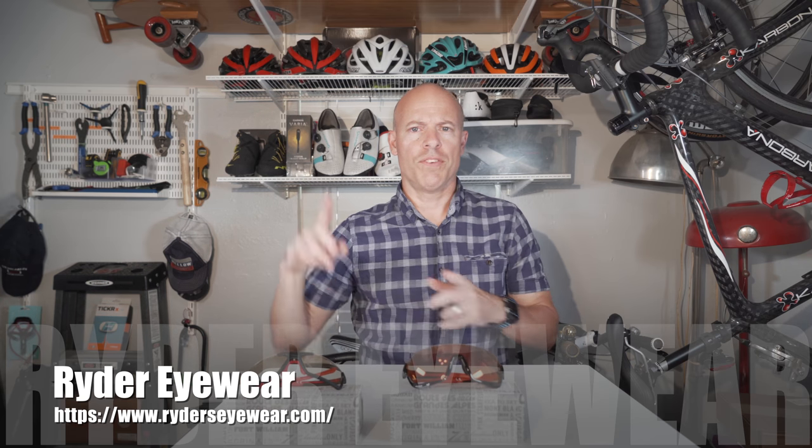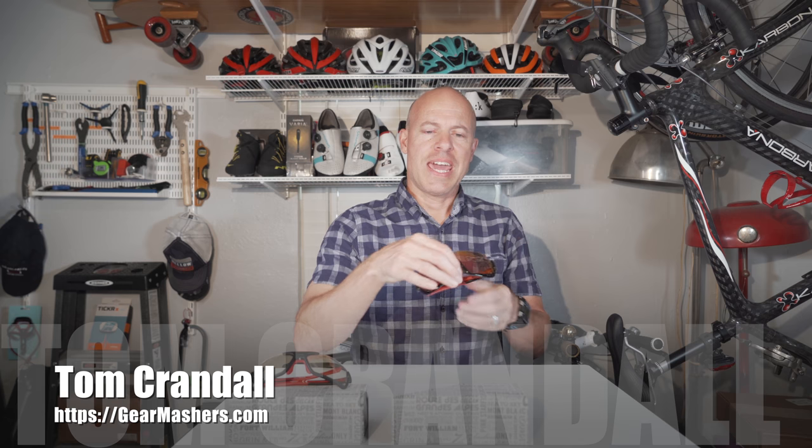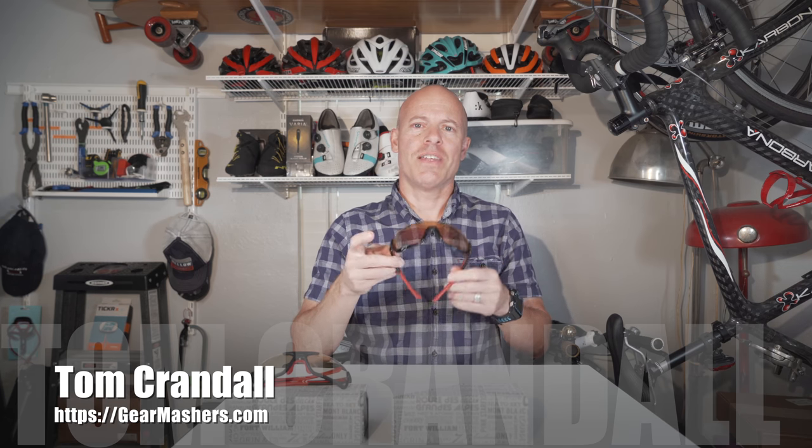Anyway, check out Riders Eyewear. I also did a review on some Oakley glasses — I'll put a link in the video so you can check that out. Thank you so much for watching Gear Mashers, this is Tom Crandall. Please subscribe to my YouTube channel — it helps me get products like this to review. Also check out GearMashers.com where I go into a lot more detail on what I cover in these videos. Thanks and have a great day!